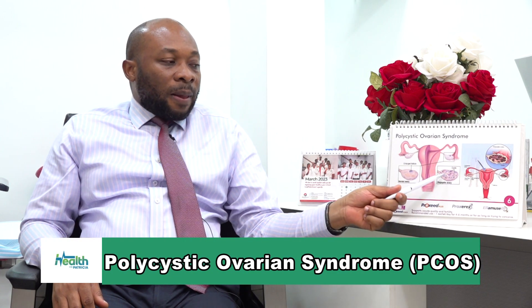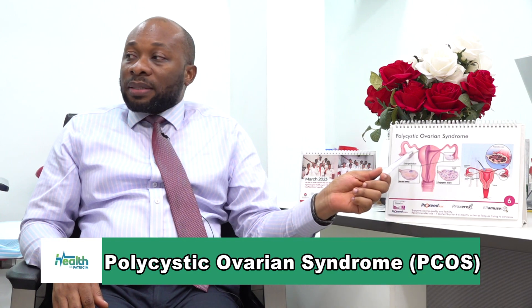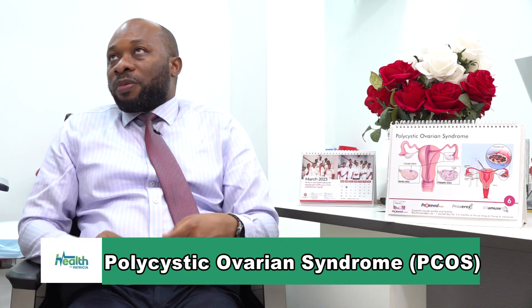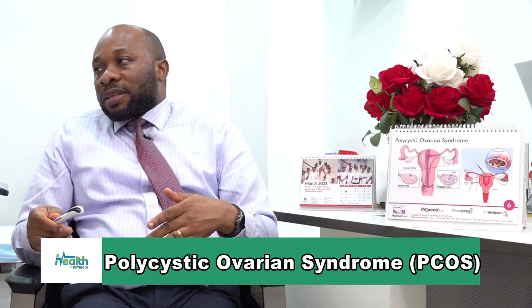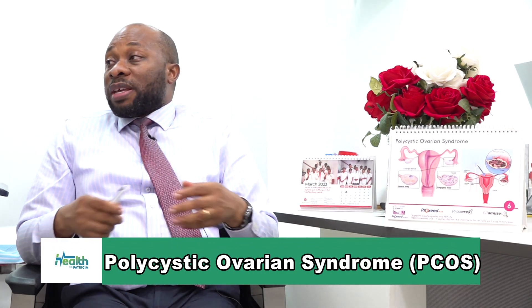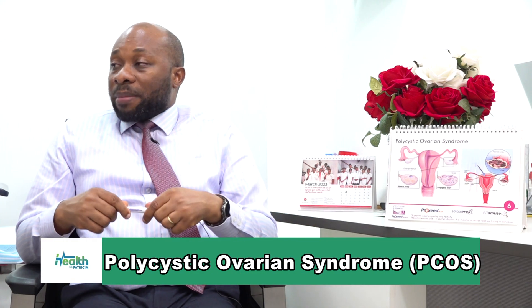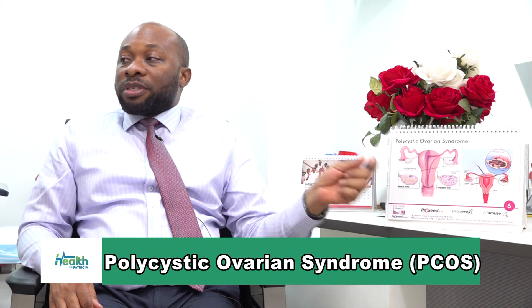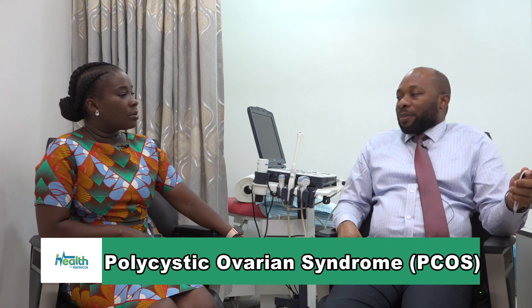Because they are not ovulating, that affects the menses, so some of them have irregular menses. The period will come this month, then two or three months it doesn't come, it comes again, another four or five months it doesn't come. Sometimes it can go on for a year or two years without menses - not necessarily because she's in menopause, but because she has polycystic ovarian syndrome, which is resulting in hormonal imbalance so severe that her periods are not coming.